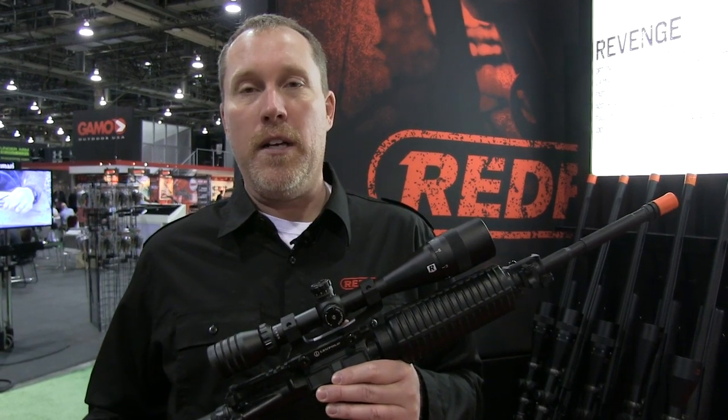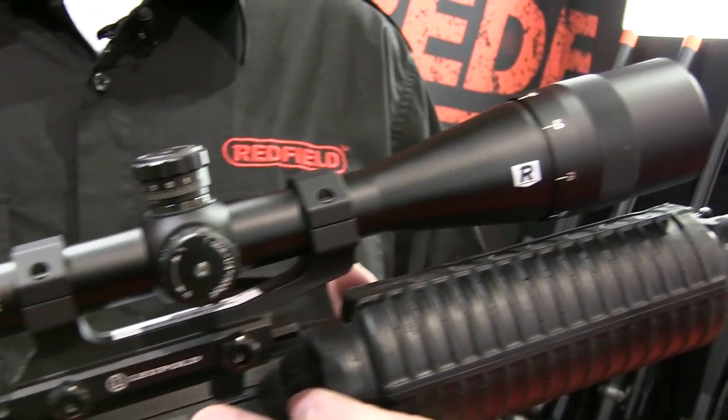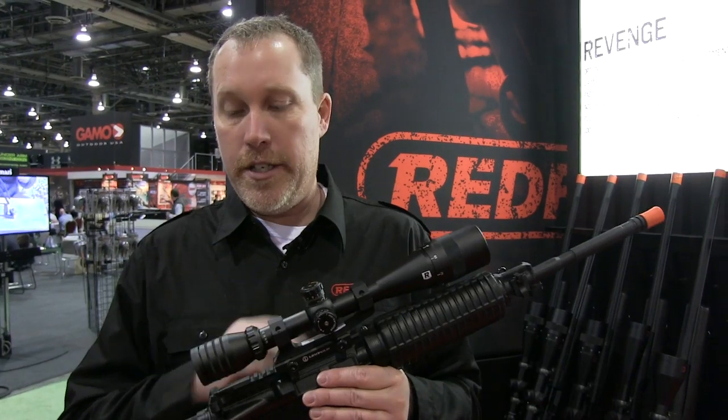Hi, I'm Dave at Redfield Marketing. We're here at the 2014 SHOT Show. Over the past year we've had a lot of requests on Facebook about our Battlezone scopes, with people asking us to develop a 6-18. So for 2014 we did just that.